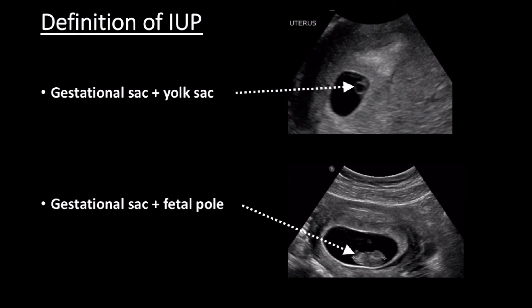I chose this case to present because it showed the importance of bedside ultrasound in helping us take better care of our patients. It also provides the opportunity to address a few common misconceptions. The first concept is what represents an intrauterine pregnancy. We teach that an IUP is represented by a gestational sac and either a yolk sac or a fetal pole. A gestational sac alone is not enough because it can represent a pseudo-gestational sac, which is an endometrial reaction that can be seen with an ectopic pregnancy. You have to see a structure within the gestational sac to be confident that this represents an intrauterine pregnancy.